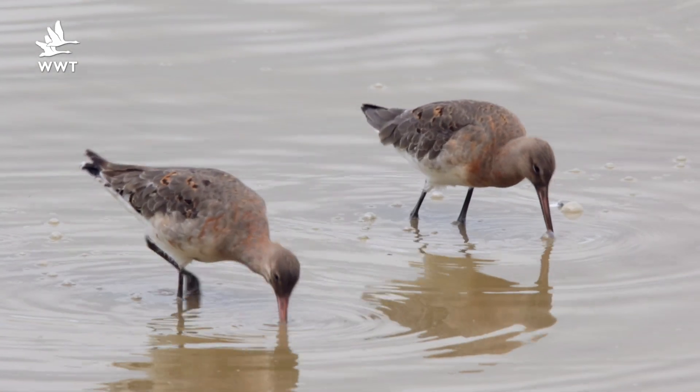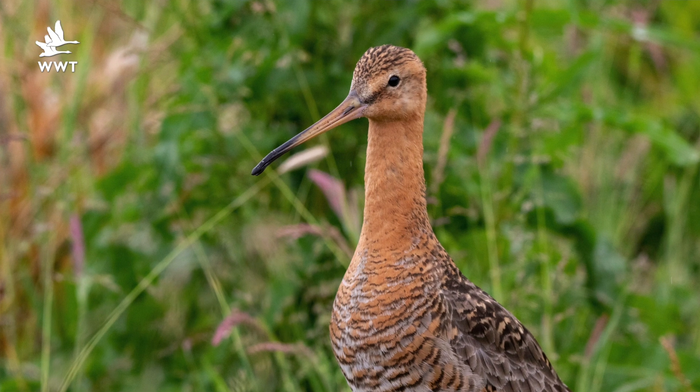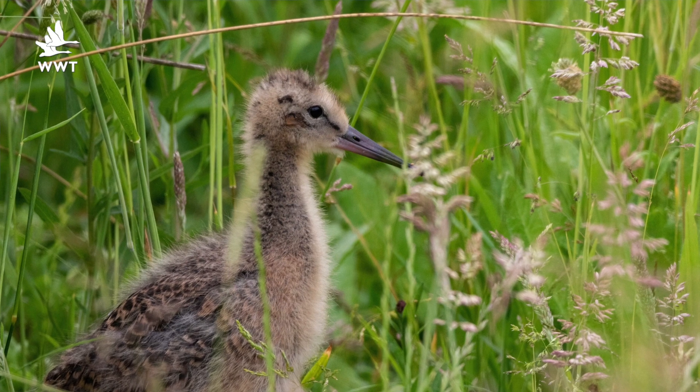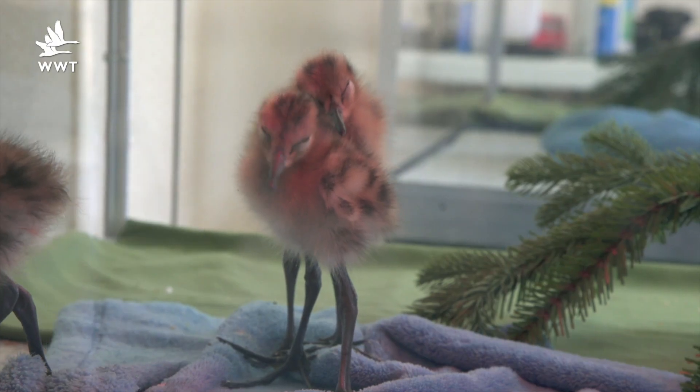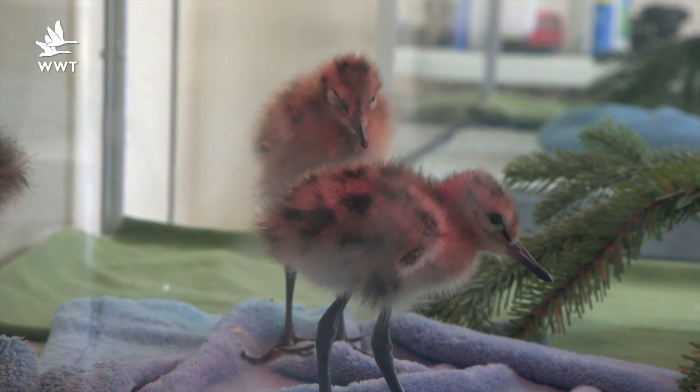One species we are helping in the UK is the Blacktail Godwit. Blacktail Godwits are red listed in the UK, meaning the threat of extinction is not far away. We are working with the RSPB to save Godwits at wetlands in East Anglia using a variety of conservation methods, including headstarting.